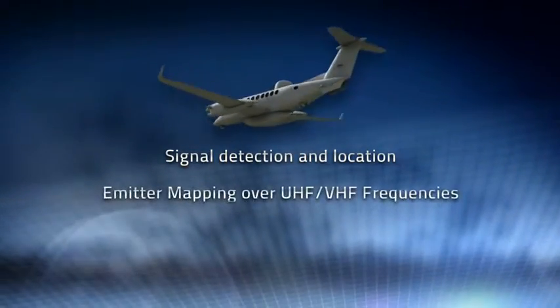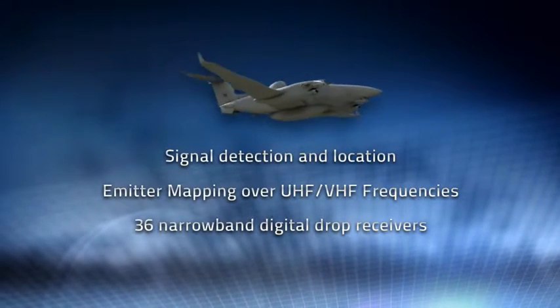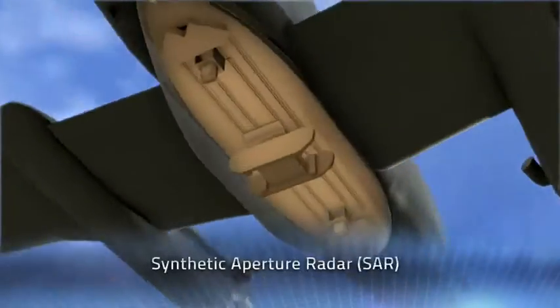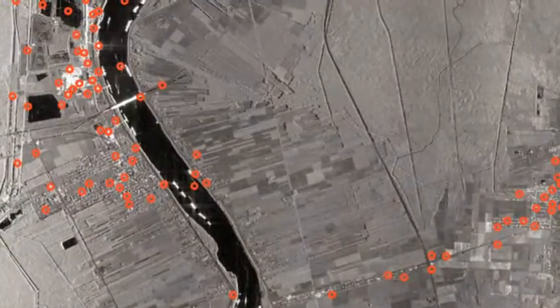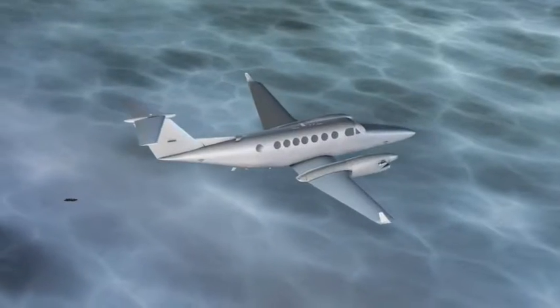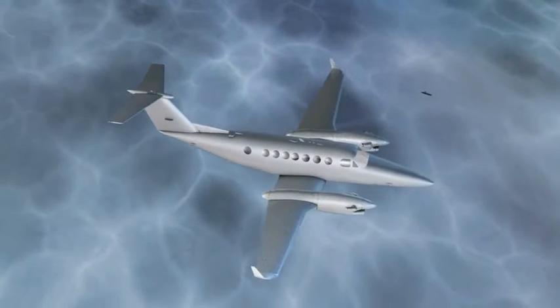Northrop Grumman's leading-edge technology boasts advanced signal detection and location across a broad frequency range. Radar surveillance capability and range are now greatly increased by Tallani's available synthetic aperture radar, or SAR, and ground-moving target indicator, GMTI. These true multi-mode radar systems are equally capable for use in maritime operations as well.